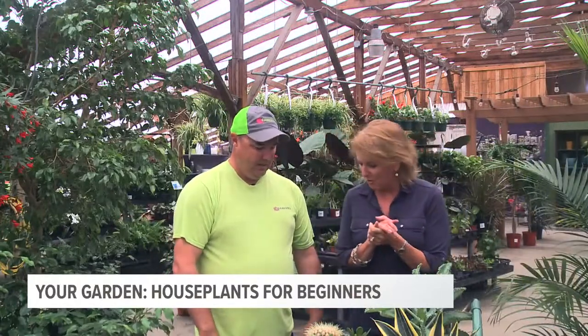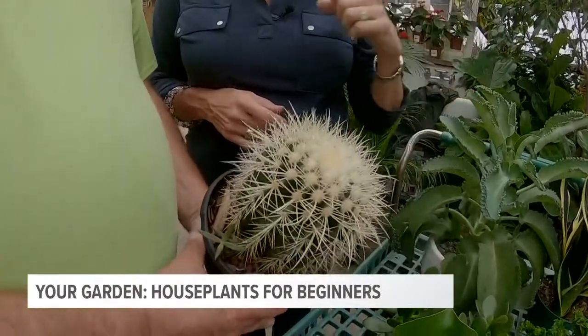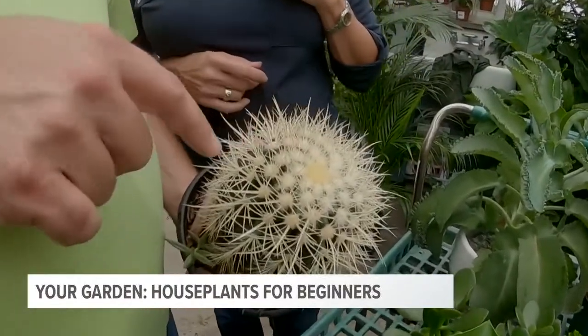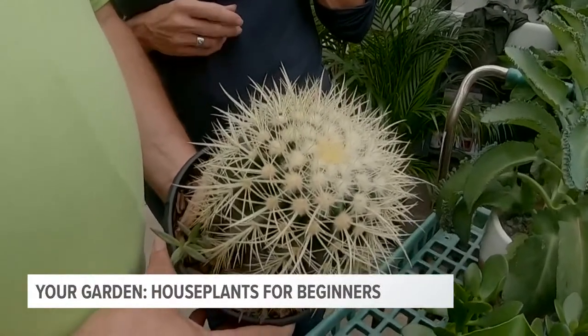Cacti are still popular. This is a barrel cactus — very sharp. You can see right on top there are flower buds starting to form, so it will flower. It's nice because it'll go anywhere from highlight to low light. Don't kill it with kindness — don't over-water it. It wants to stay root bound, but it's easy.